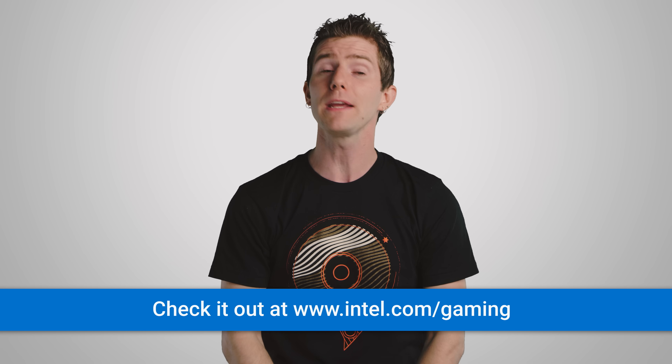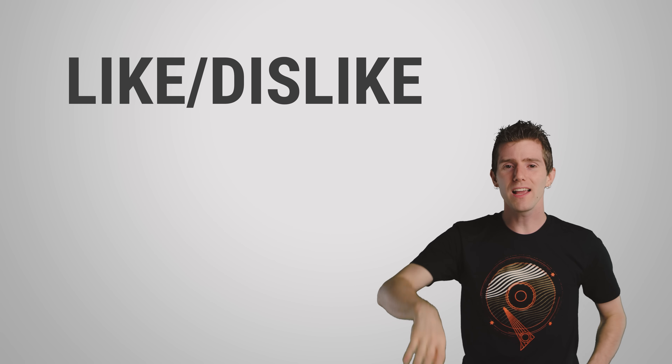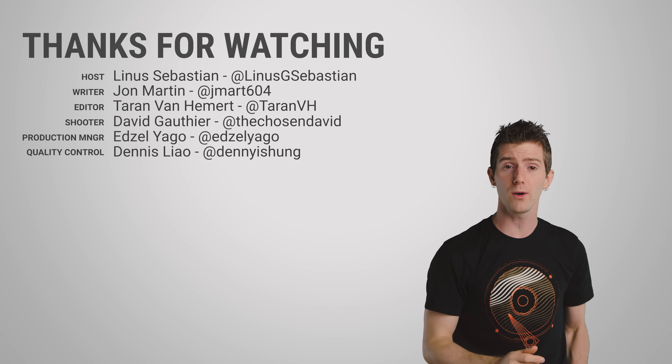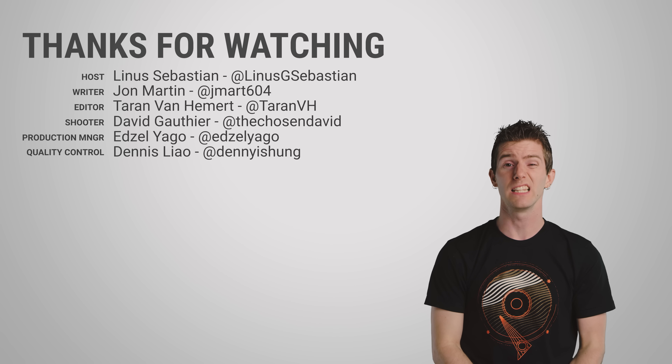So check out the Intel links below and make your overclocking experience both easier and less stressful. Thanks for watching, guys. Like, dislike, check out our other videos, leave a comment if you have a suggestion for a future video, and don't forget to subscribe. Forgetting to subscribe to TechWiki is the leading cause of dead birds.